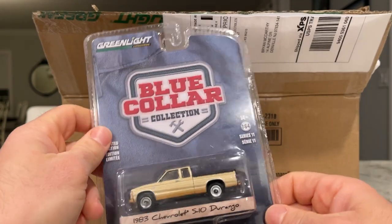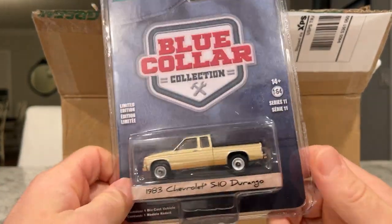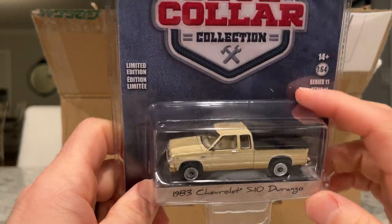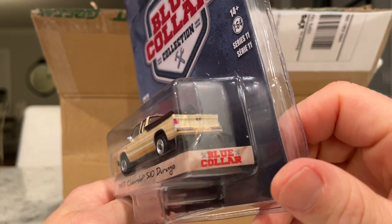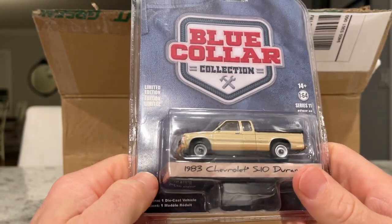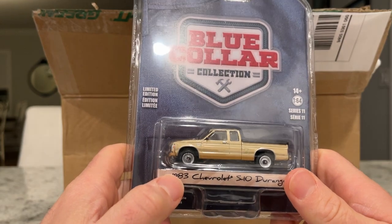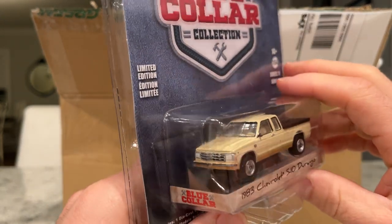Next up is the Blue Collar Series 11 — the 1983 S10 Durango. This is a great new casting of the '80s S10. It's got a tan interior and a bed cover. One front wheel looks a little duller than the rear wheel, but I'll just attribute that to disc brakes and brake dust.